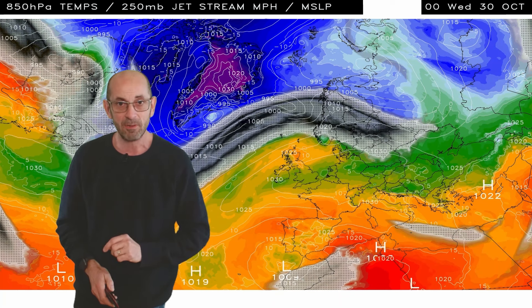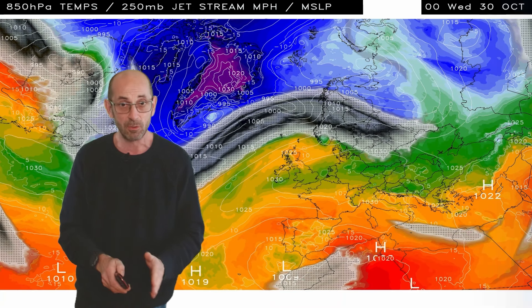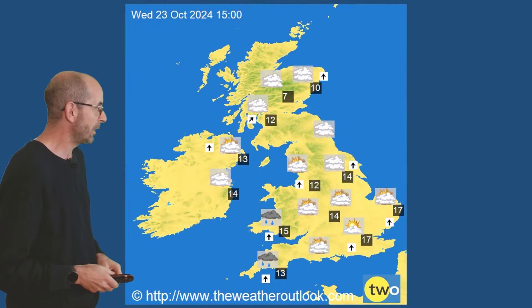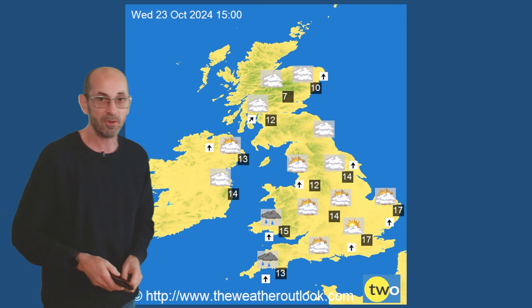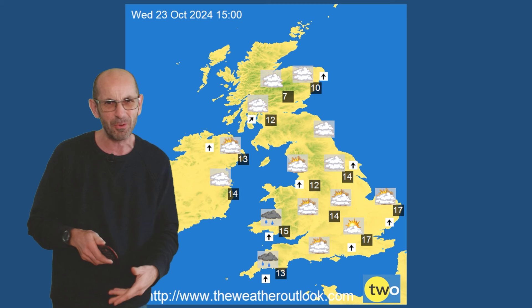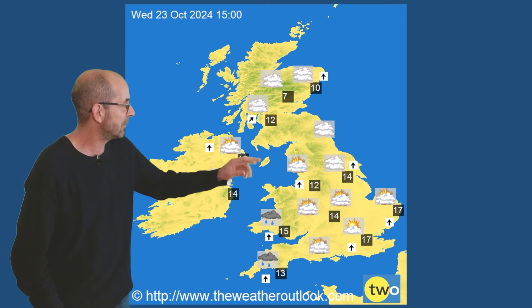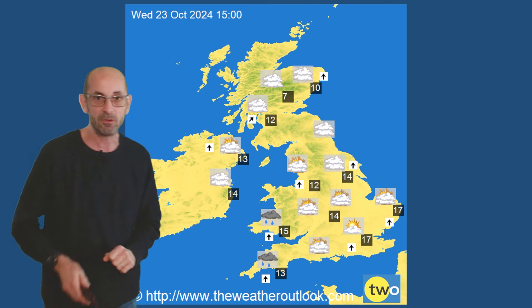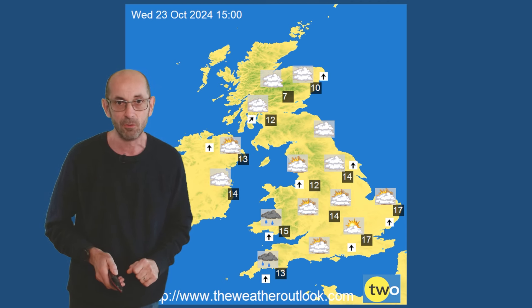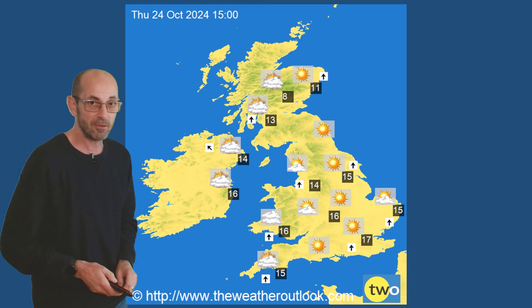What does all that mean for the conditions we can expect down at ground level? A few charts to illustrate. Wednesday the 23rd of October, temperatures there in the south around 17-18°C. So it's mild, even almost quite warm in the afternoon sunshine. Cooler as you head northwards, 10-13°C there in Scotland and Northern Ireland. Forwards to Thursday it's a very similar picture.